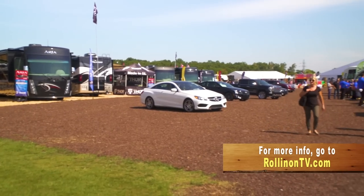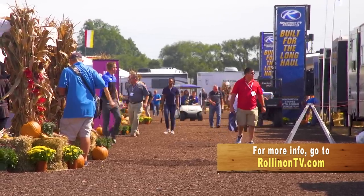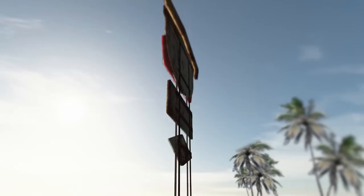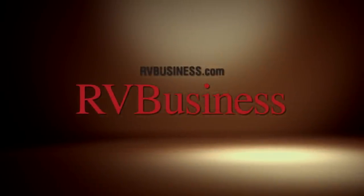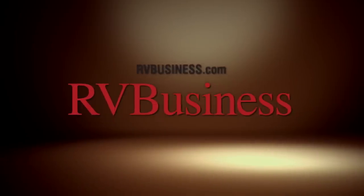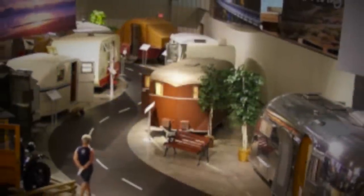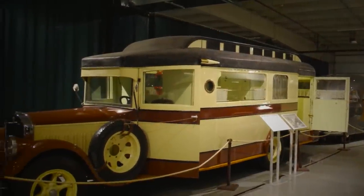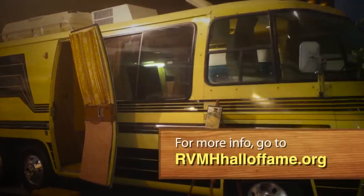We hope you enjoyed this week's program. For more information on anything you saw on the show, along with additional videos and stories from current and past shows, visit our website at rollingontv.com. You can also join us on Facebook, Twitter, and Pinterest. For the latest up-to-the-minute RV news, visit our media partners at rvbusiness.com. If you're into RVing or just appreciate vintage vehicles, be sure to set your GPS for the RV MH Hall of Fame in Elkhart, Indiana. This museum houses the largest collection of vintage RVs and trailers, dating as far back as 1916. For more information, visit their website at rvmhhalloffame.org.